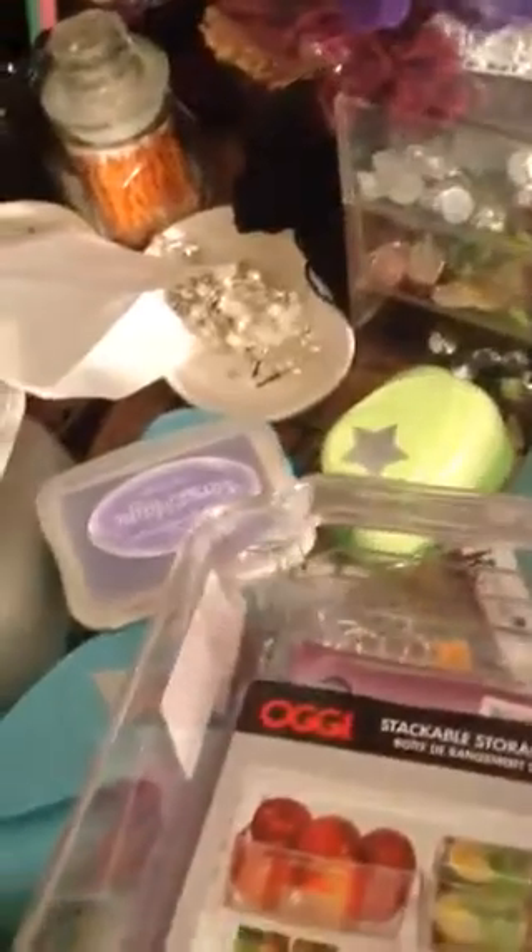Then I bought some of these little washi tapes also at Joann's. They were 50 cents. The gold and the silver — I didn't even see them last time I was there, unless I just overlooked them. The gold and the silver.